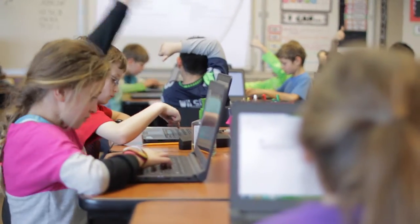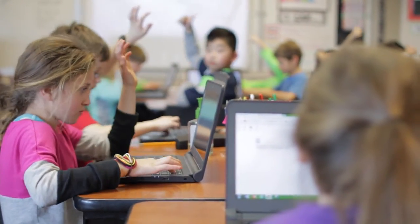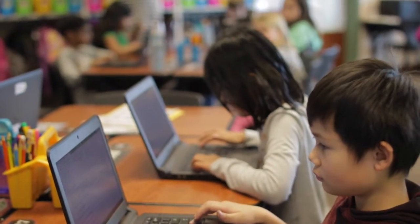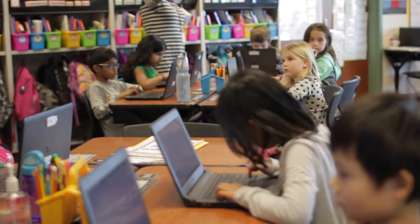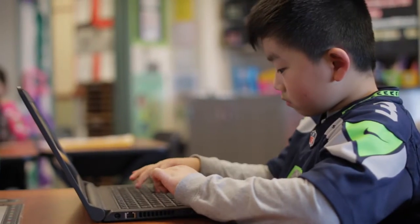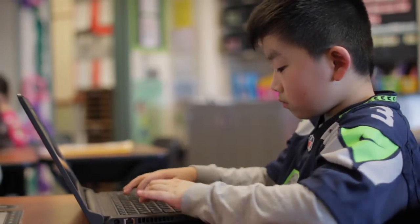We were doing a history project where we had to make a poster and we typed everything out on the laptops and it made it way easier. A huge part of technology in Issaquah is part of our mission of preparing students for a dynamic global environment.